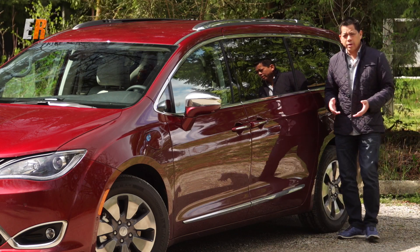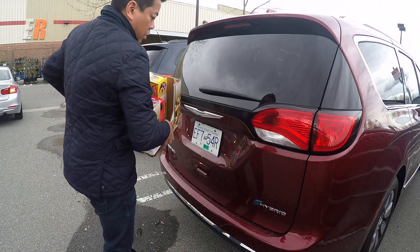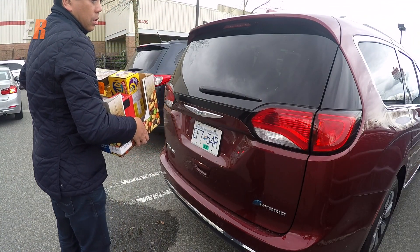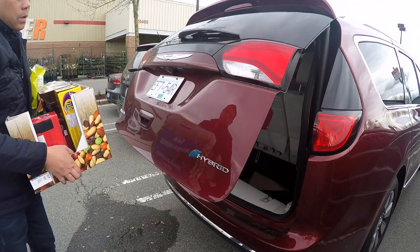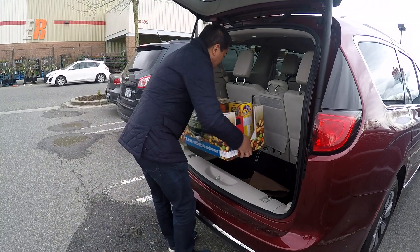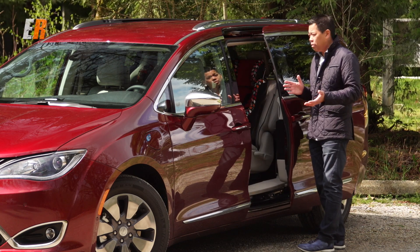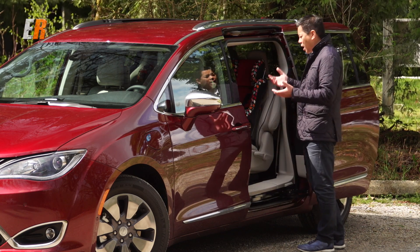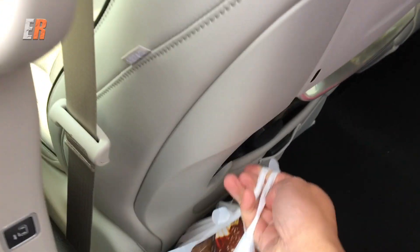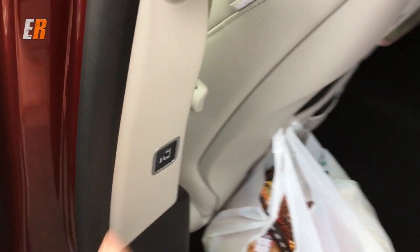Most people are familiar with the hands-free option where you kick under the rear bumper and the lift gate opens. Well Chrysler went one step further — they've added it to the side doors as well. A little kick and it's pretty foolproof on both sides, so you can load in your kids or groceries when your hands are full. The only thing is it doesn't work for closing them; you still have to hit the button.